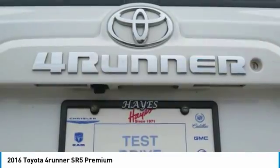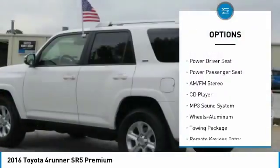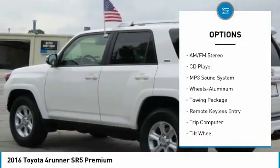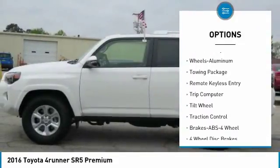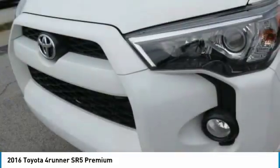Here are some of this vehicle's great options: power passenger seat, traction control, anti-lock braking system, navigation system, air conditioning, moon roof, power steering, HomeLink garage door opener, cruise control, and aluminum wheels.